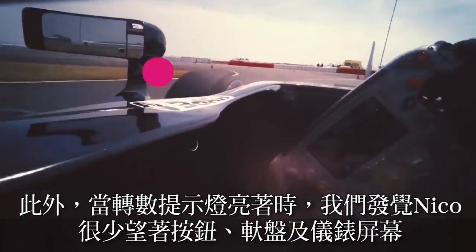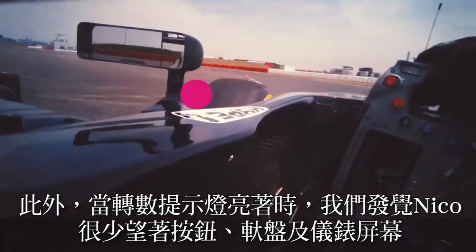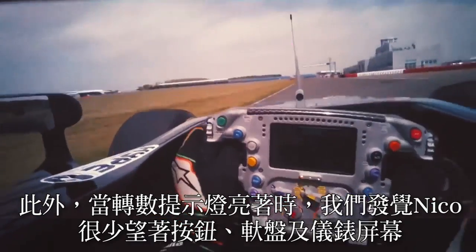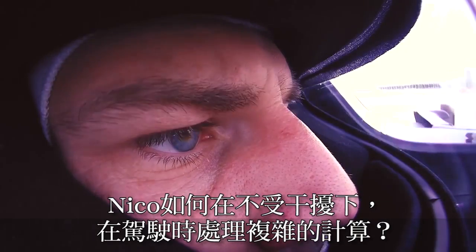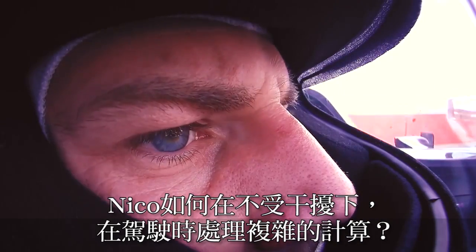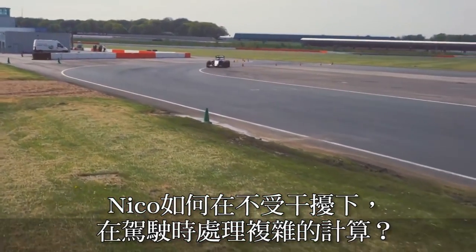The other thing to note is how little he looks at his buttons, switches, instruments, and steering wheel. Since the rev counter and dash display are at the bottom of his peripheral vision, Hülkenberg can take in all that information without specifically shifting his focus, and still make all the complex calculations he needs to when driving.